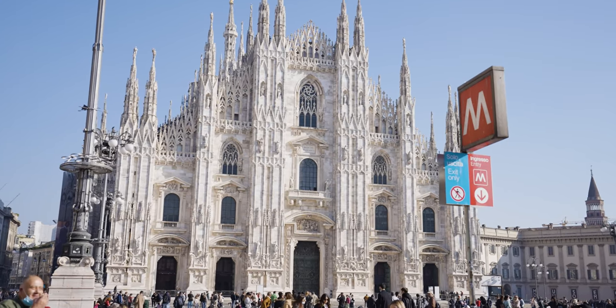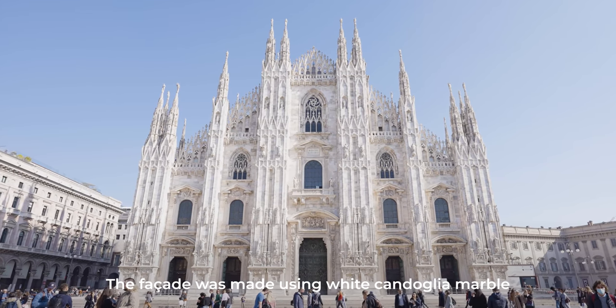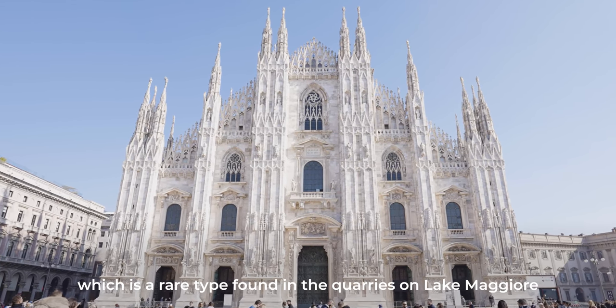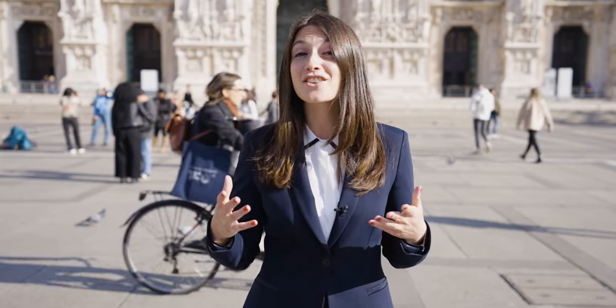Today we are in Milan, precisely in Piazza Duomo and not far from the property. Il Duomo di Milano is a rare example of Gothic architecture in the country. La facciata è stata realizzata utilizzando marmo bianco di Condoglia, che è una rara tipologia che si trova nelle cave sul lago Maggiore. Other than that, La Facciata hosts more than 2,500 statues.